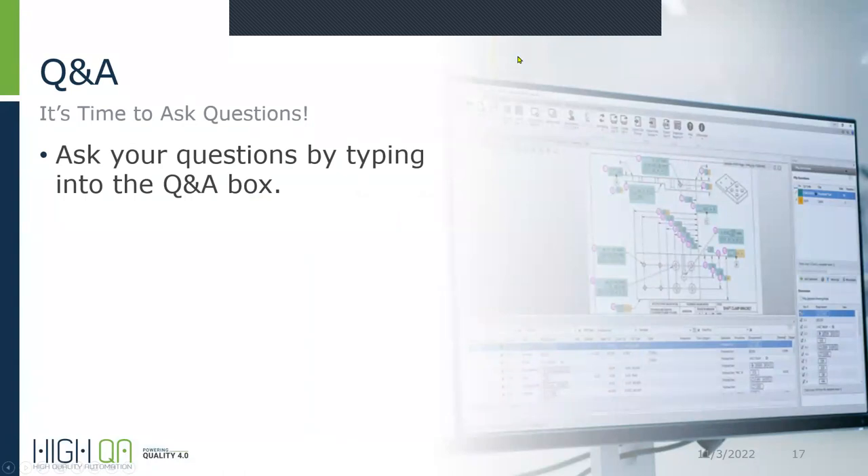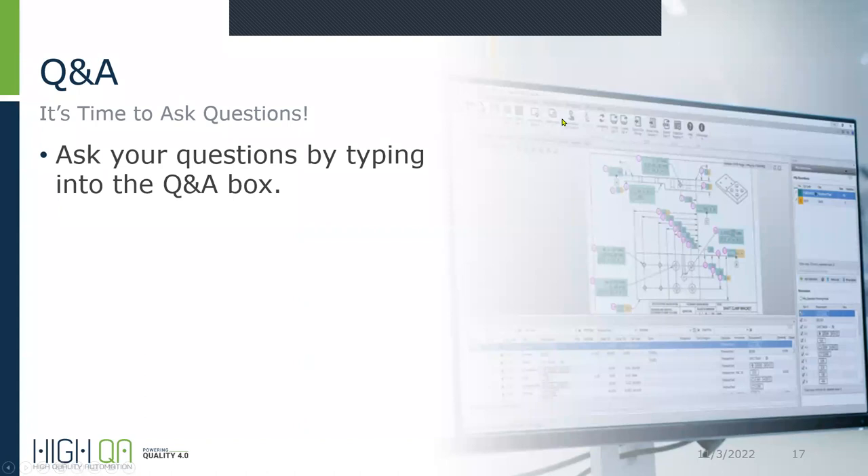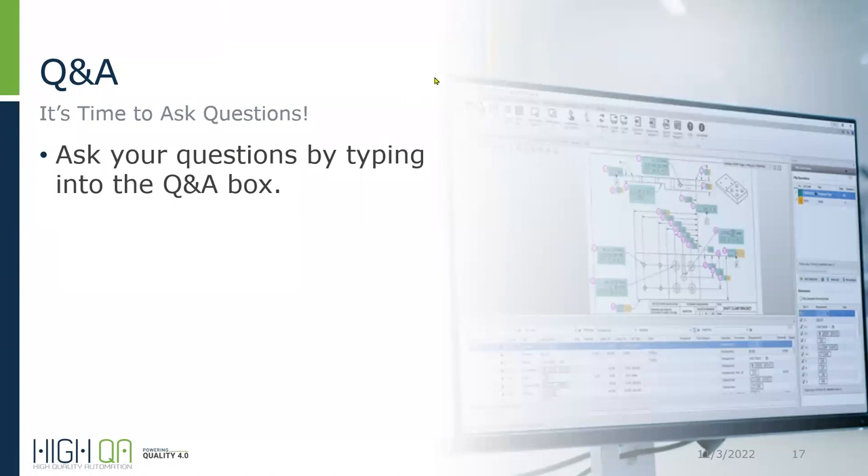This works inside of Inspection Manager — it's a separate application but runs inside Inspection Manager, so you need Inspection Manager first and then get the database set up. Ideally, if you want to go this route, it's best to get them together. We can onboard you with the PQP information and all the PFMEA information right out of the gate so you're not having to add it later.